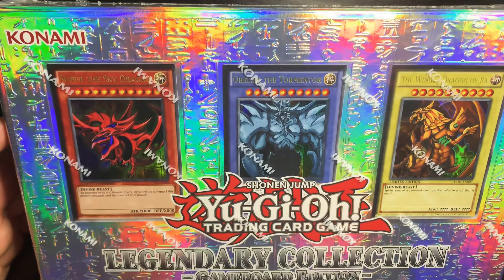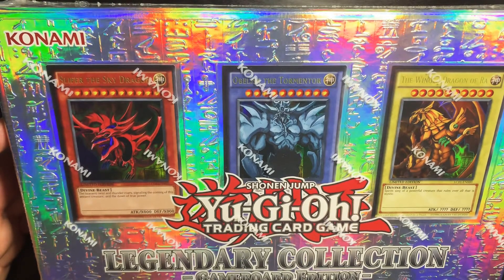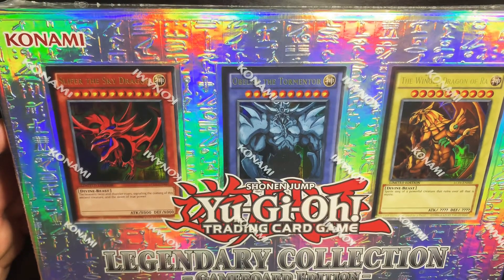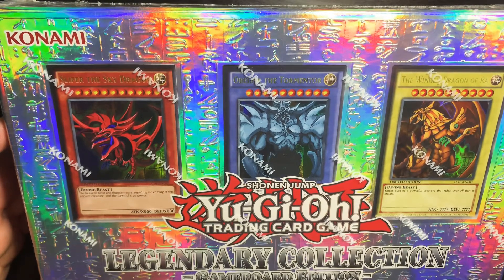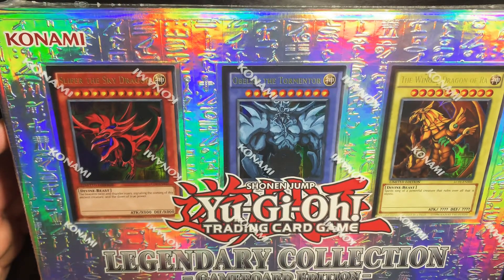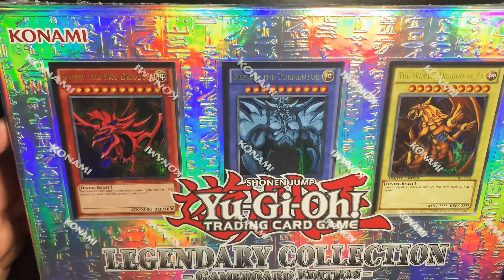It's been a while since I collected Yu-Gi-Oh cards, but I saw this and I'm like, oh, it looks pretty cool. Maybe I'll pick it up just for the nostalgia feeling. It comes with the god cards and it comes with the playmat. So no further ado, let's open this up.